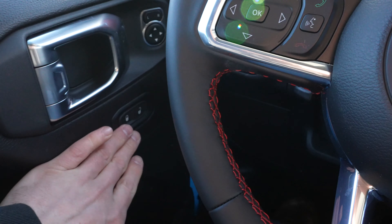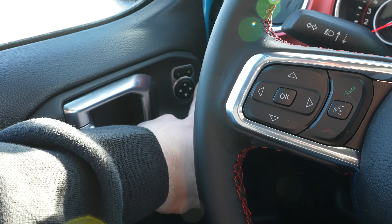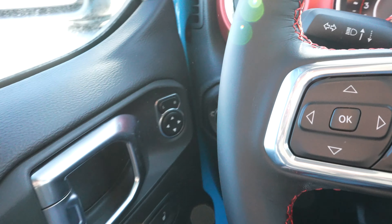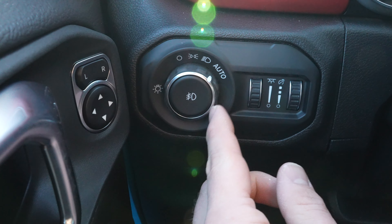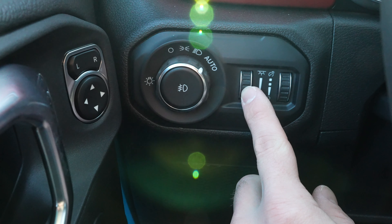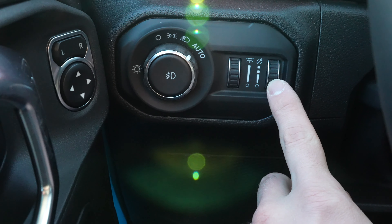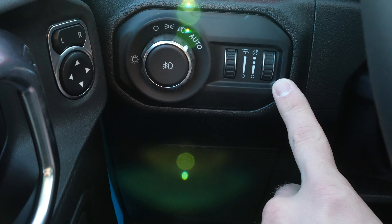Starting off over here on the left-hand side, we have your lock and unlock buttons. Above that, we have all the mirror control buttons. Right over here, we have the rotary dial selector for the exterior lighting of the vehicle. This little dial is the dimmer switch for the interior dome map lights, and then this is the dimmer switch for your gauge cluster lights.